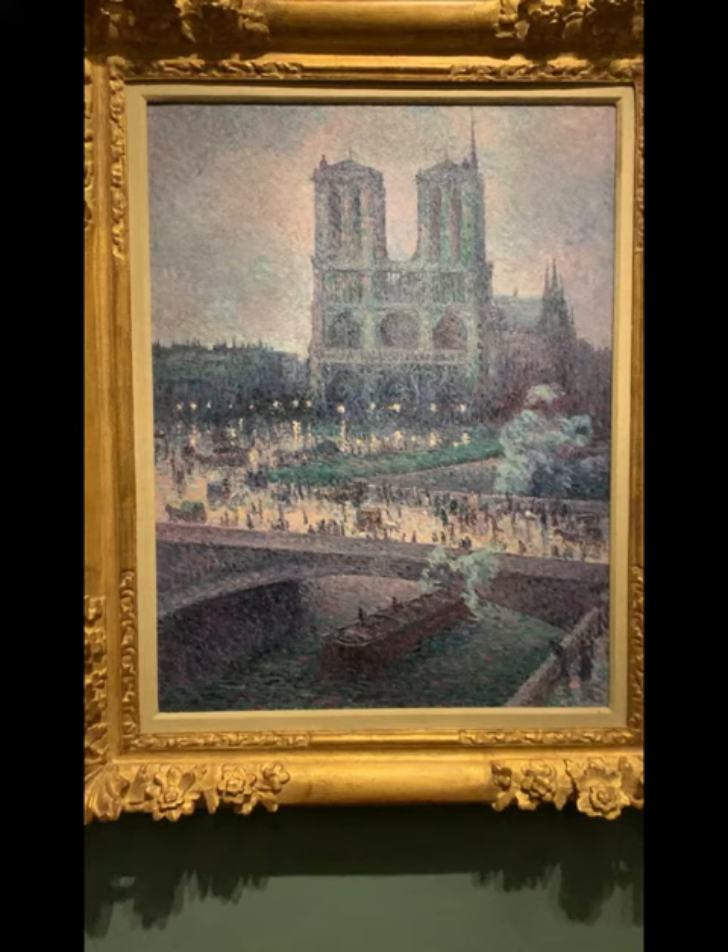However, it also looks like an average day at dusk. Analytically, this is an astounding piece of art in my opinion. The Notre Dame is done by oil paints on canvas, a seemingly popular medium of the time.